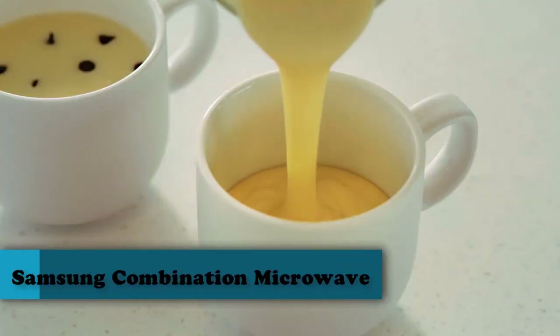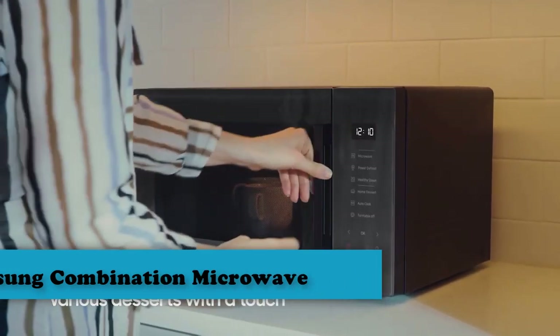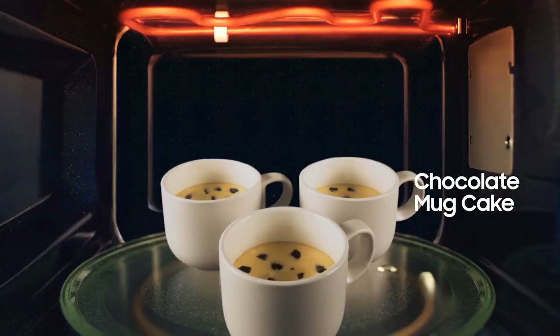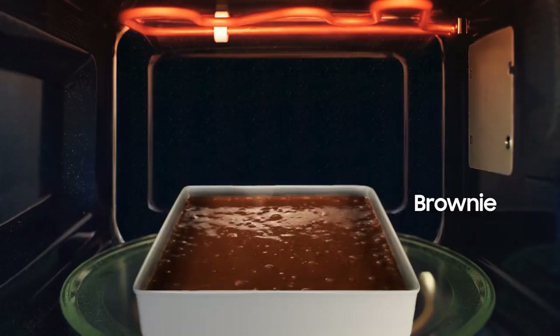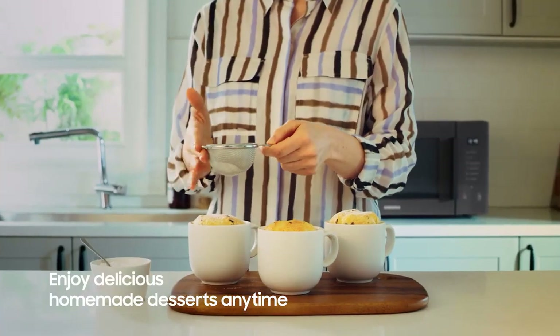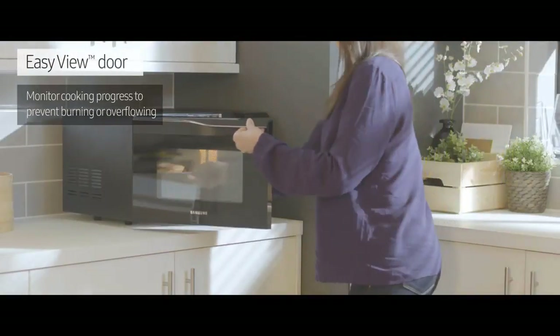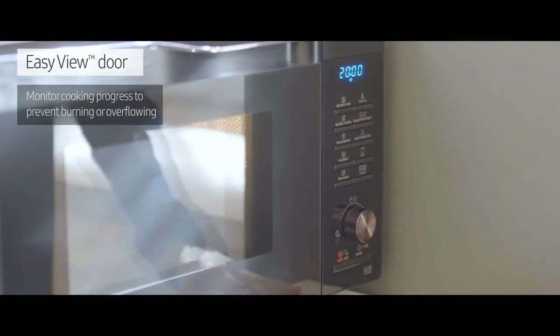Number 1: Samsung 28-Litre Combination Microwave. The Samsung MC28H5013AS is modestly priced for a microwave designed to heat, defrost, bake and grill. This combi microwave also has many features including multi-stage cooking, a deodorization function and child lock, a convection microwave that allows you to cook healthy dishes easily, proof dough and enjoy delicious homemade yogurt.